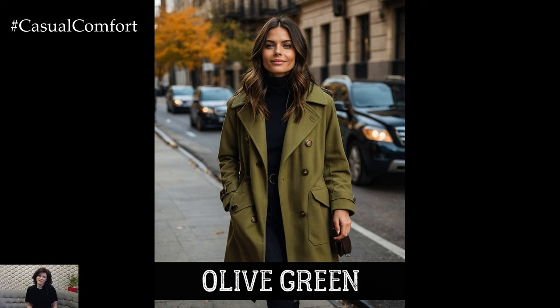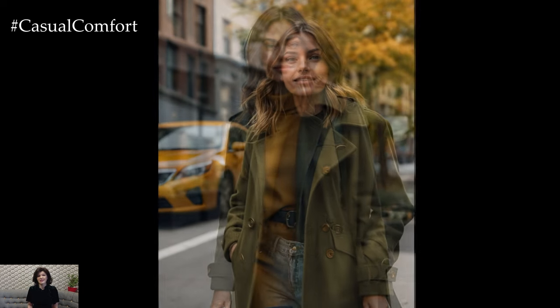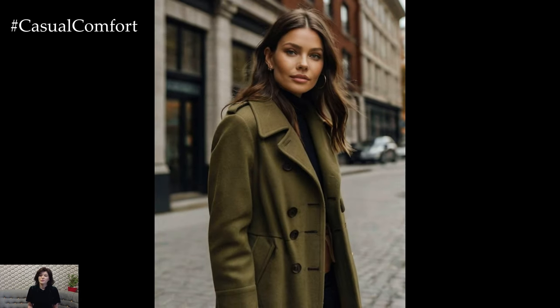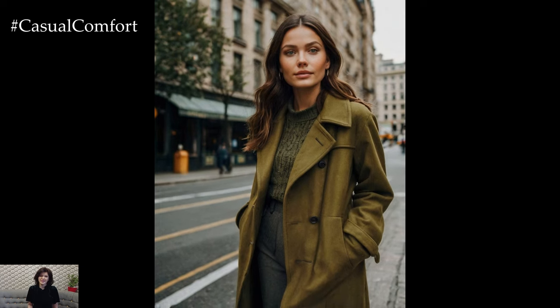Olive green is having a major moment this fall, and it's easy to see why. This earthy, rich color is perfect for the autumn season, reflecting the natural beauty of the changing leaves. Olive green coats bring a touch of rugged sophistication to your wardrobe, offering a fresh take on traditional fall outerwear. This color pairs beautifully with neutrals like beige, cream, and brown, but it can also be a striking contrast against brighter hues like mustard yellow or burnt orange. For fall 2024, look for olive green coats in military-inspired styles, complete with utility details and structured silhouettes. It's the perfect choice for those who want to make a statement while staying grounded in nature's palette.